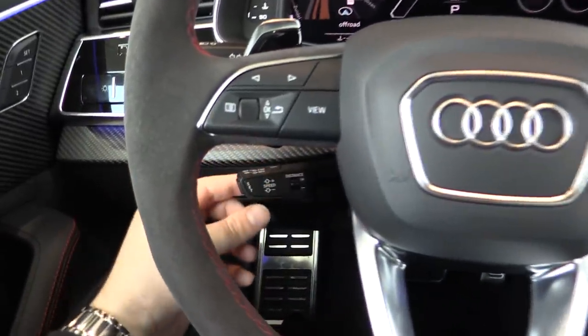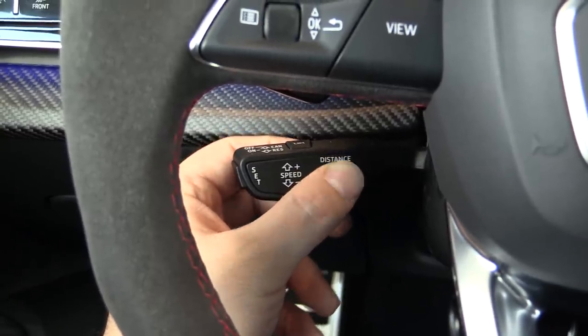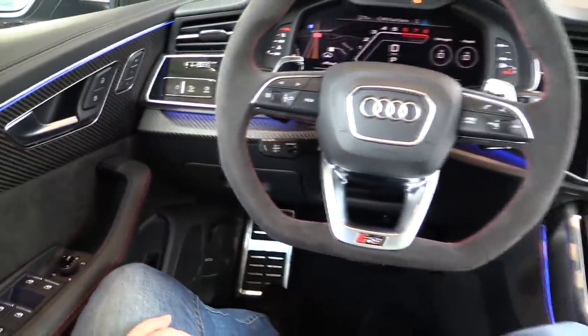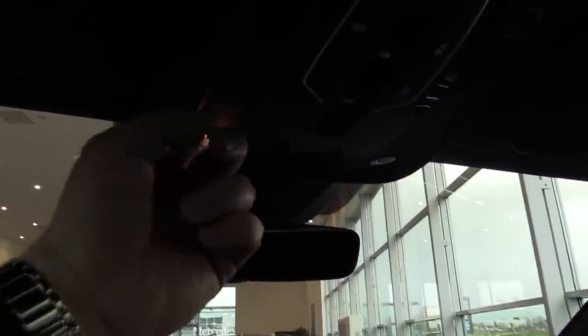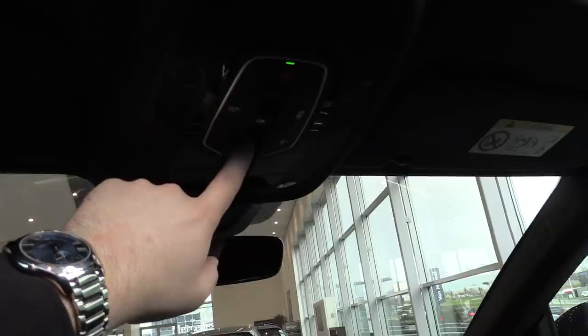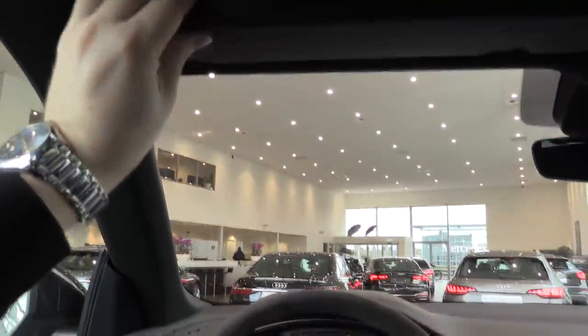It has the adaptive cruise control settings over here — you can set up the distance and follow the car in front. It has the lane keeping assist. There is a storage area over here. And of course it has the huge panoramic sunroof which opens really wide, and in this car you have all LED lights. There are microphones and a dark headliner. There are different colors available for the interior.